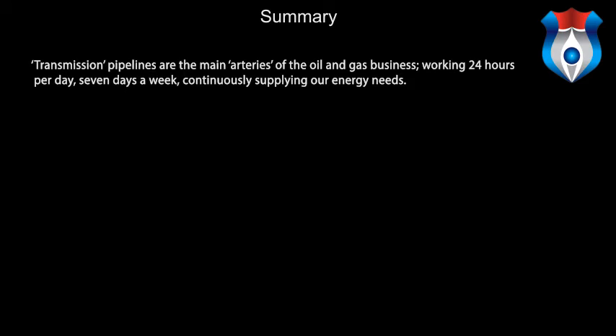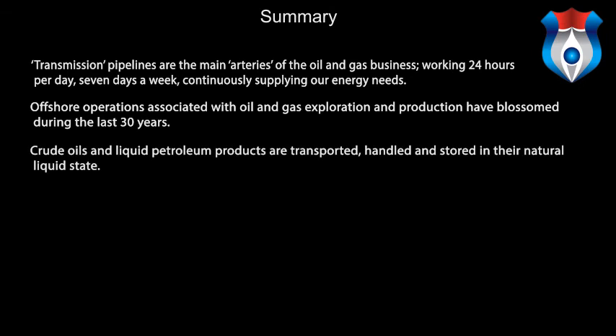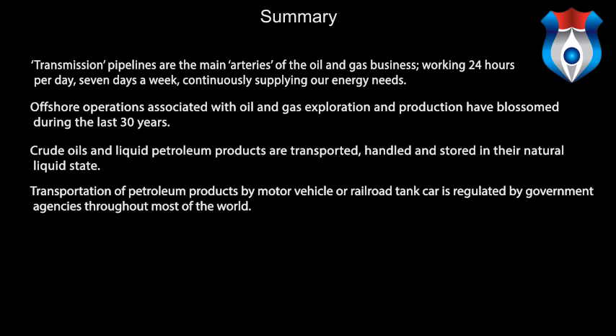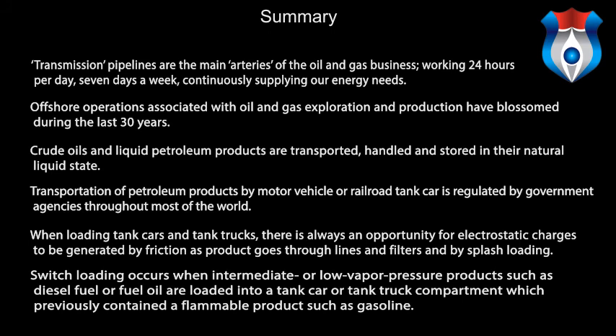In summary, transmission pipelines are the main arteries of the oil and gas business, working 24 hours per day, 7 days a week, continuously supplying our energy needs. Offshore operations associated with oil and gas exploration and production have blossomed during the last 30 years. Crude oil and liquid petroleum products are transported, handled and stored in their natural liquid state. Transportation of petroleum products by motor vehicles or railroad tank cars is regulated by government agencies throughout most of the world. When loading tank cars and tank trucks, there is always an opportunity for electrostatic charges to be generated by friction, and switch loading occurs when low vapor pressure products are loaded into a compartment which previously contained flammable products such as gasoline.